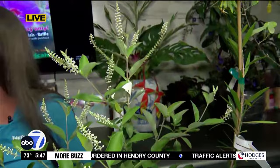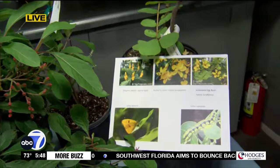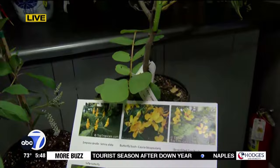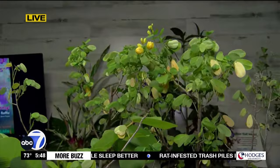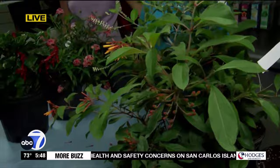If somebody's watching right now thinking their mom would love this for Mother's Day, or they need it for their garden — Top Tropicals is open Monday through Saturday, 9 a.m. to 4 p.m., and Sundays from 10 to 2. If your mother is not here, they also ship to 48 different states, so they can get it out to you for that last-minute Mother's Day gift.